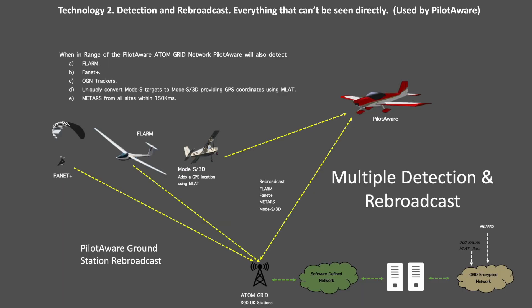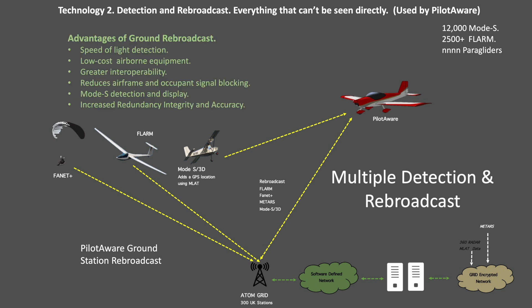To improve interoperability with other systems, the PilotAware infrastructure uses ATOM ground station rebroadcast technology, with 350 stations across the UK. The ground stations detect FLARM and MODES transponders, rebroadcasting their positions for real-time visibility of these types of electronic conspicuity technology. The PilotAware ATOM broadcast system ensures faster detection, reduced signal blocking and expanded airspace monitoring, making it a game changer in electronic conspicuity.